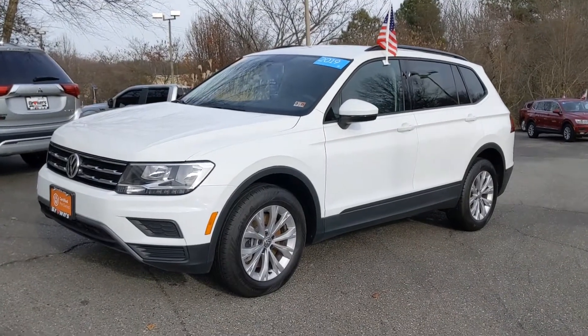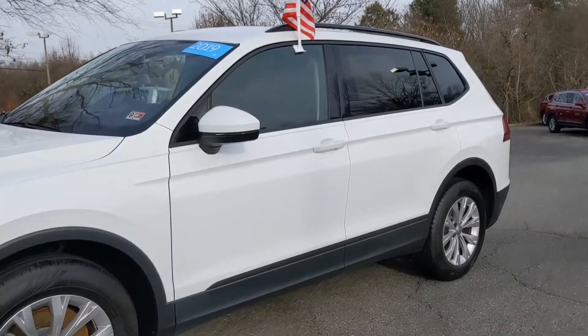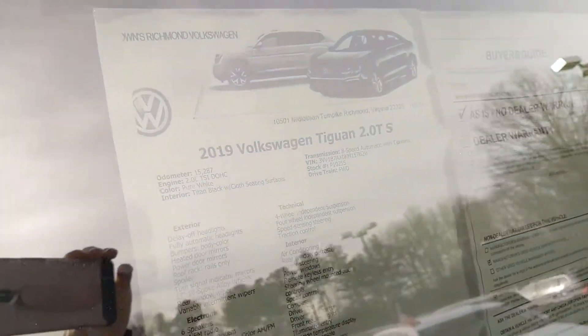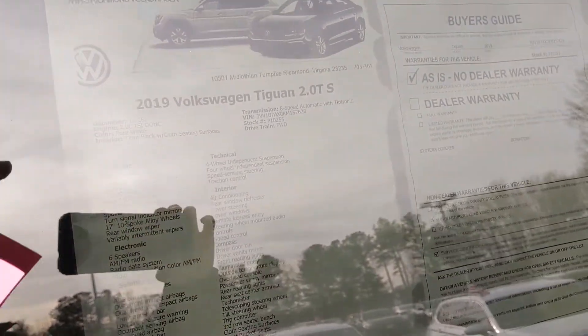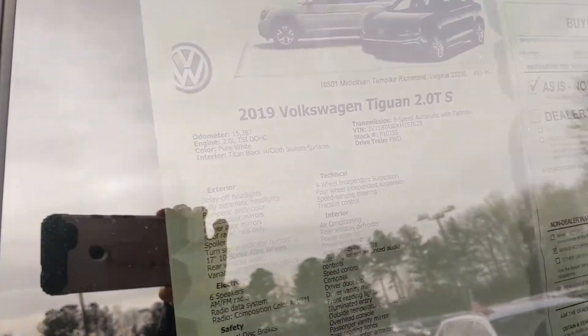This is the 2019 white Tiguan S. I'll show you the buyer's guide here so you have all the information about the vehicle. This is the odometer — it's right at a little over 15,000 miles on this car.